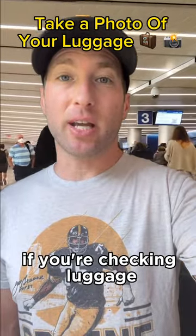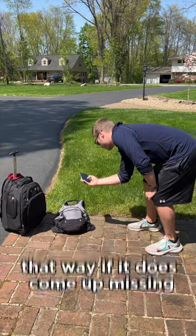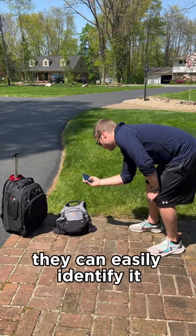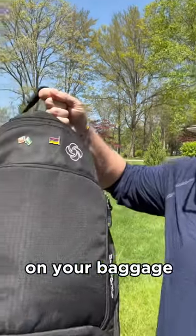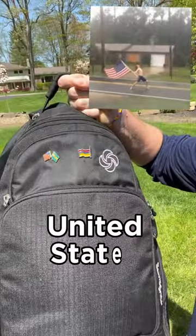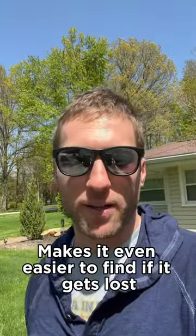This travel hack is great if you're checking luggage. Take a photo of your bags before you submit them to the airlines. That way, if it does come up missing, they can easily identify it. Another quick tip is to use identification markers on your baggage — I have the United States flag, Argentina flag, Colombia flag. Makes it even easier to find if it gets lost.